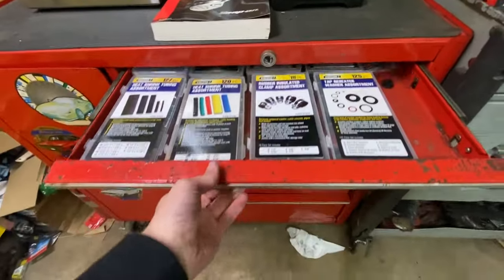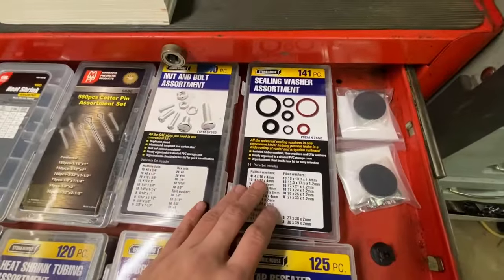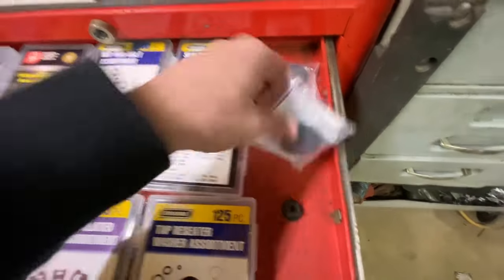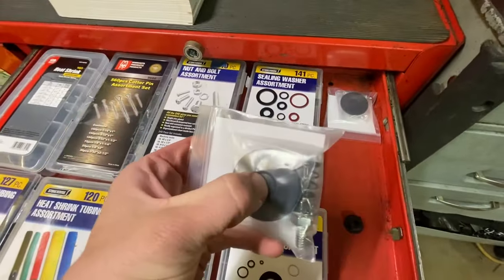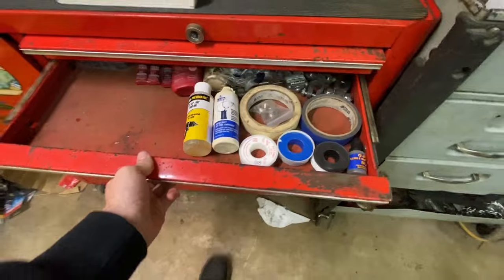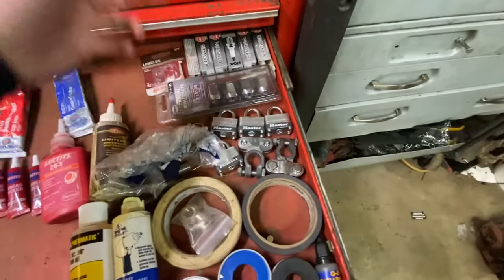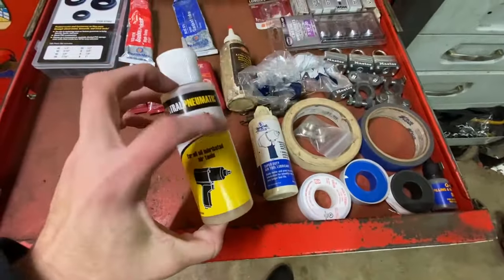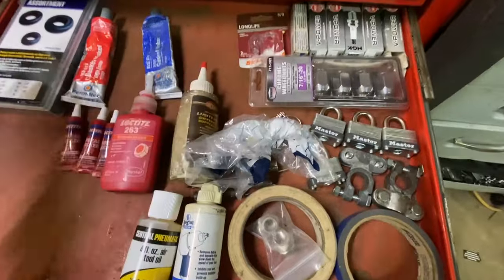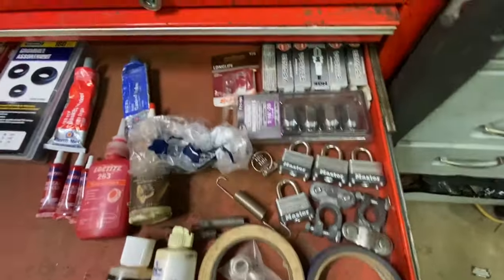Starting up in this drawer: heat shrinks, cotter pins, nuts and bolts, washers, clamps, and pins we're going to put on the Nova for the rod runs — the trunk latch is messed up so we might use them there. Then we've got rubber grommets, gasket makers, spark plugs, lug nuts, tape, oil, tool lubricant, airline tape, differential lube, springs, and locks. Pretty good to have a drawer just for that.